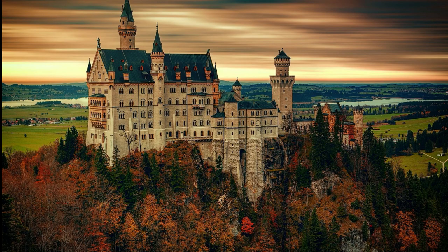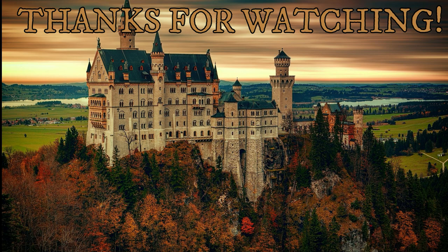And that is all for today's video. Hope you enjoyed this list of 15 most beautiful castles in Europe. Tell us in the comments below which castle is your favorite, and we'll see you in the next one.